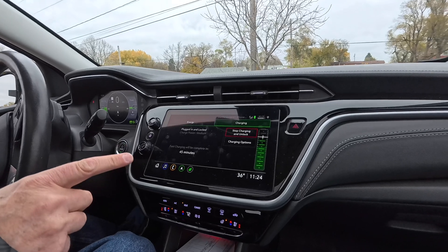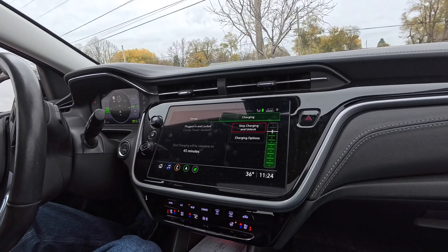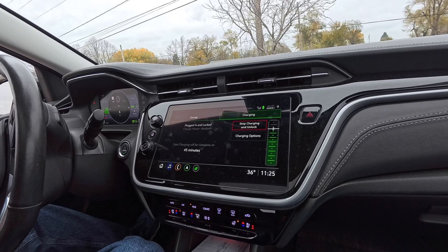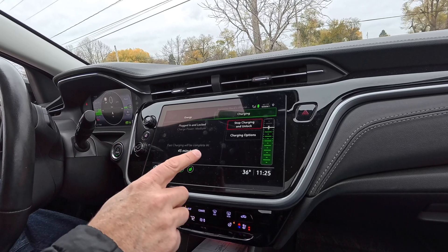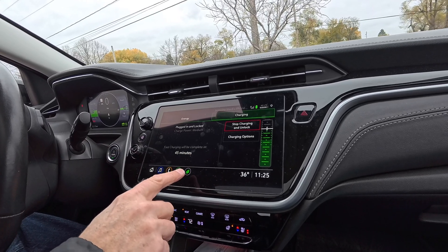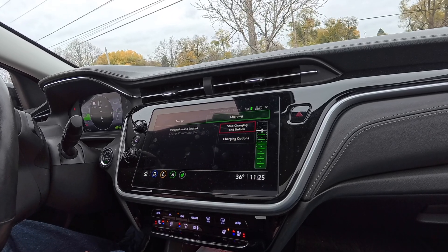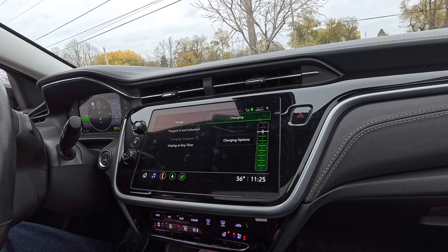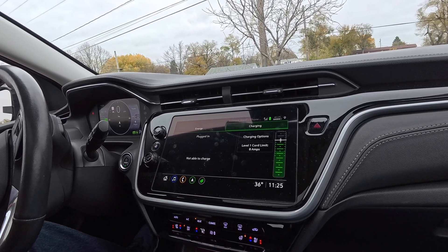It's freezing outside, so we've decided we've charged as much as we want. The way to stop charging when connected to a Tesla is different — there are no buttons on the Tesla supercharger itself, unlike other chargers like Shell Recharge. So you've got to go to the car, go to the charging app, and press stop charging and unlock. And there it goes — we are unplugged and can disconnect.